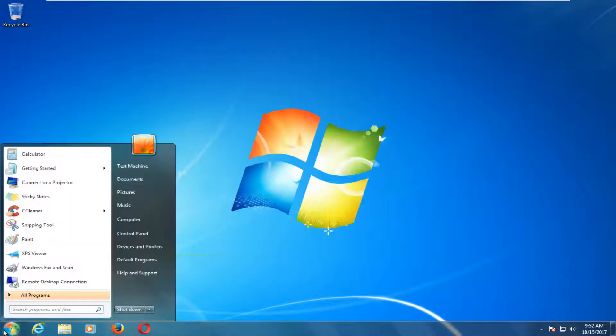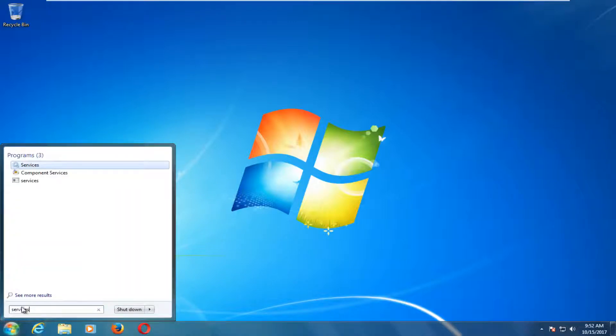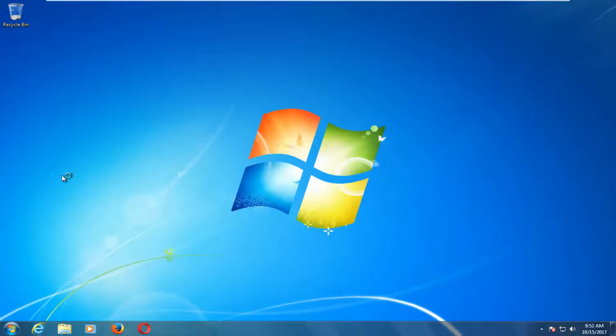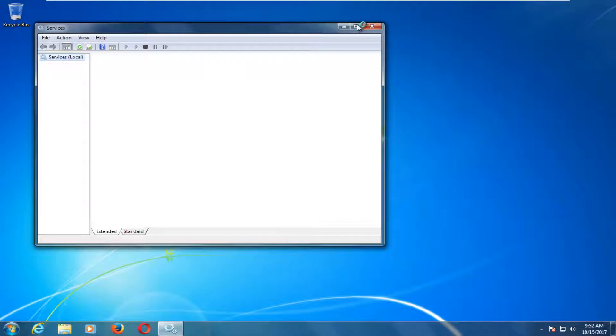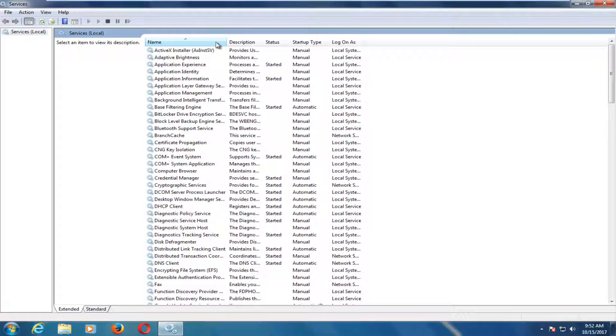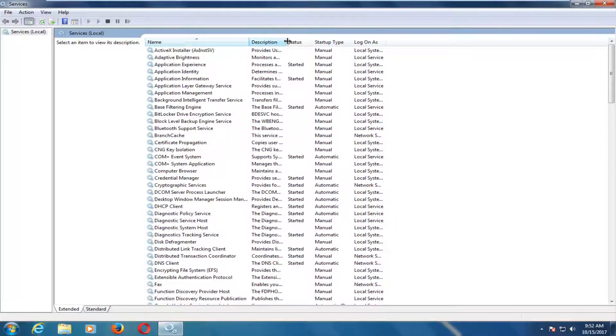What you want to do is start by heading over to the start menu and type in 'services'. Underneath programs you want to open up the services option that comes up — it should be one of the best matches on the list. You might need to give it a second to load up. You can expand the size of the tabs by dragging between them so we can see where we're going better.